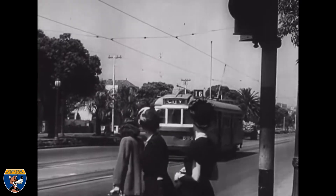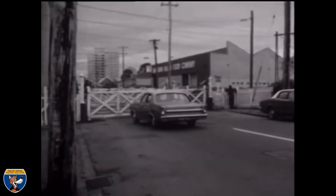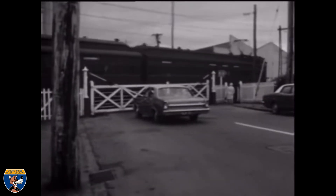Melbourne with your trains and your trams and your traffic and your level crossings. This is Wolfie, and today we're asking ourselves: what is a tram square?